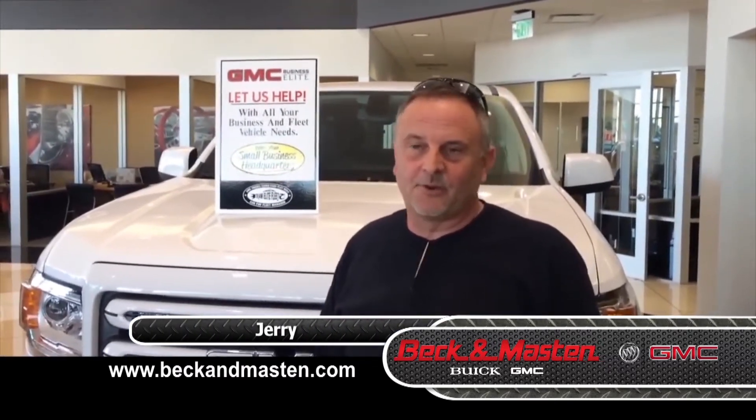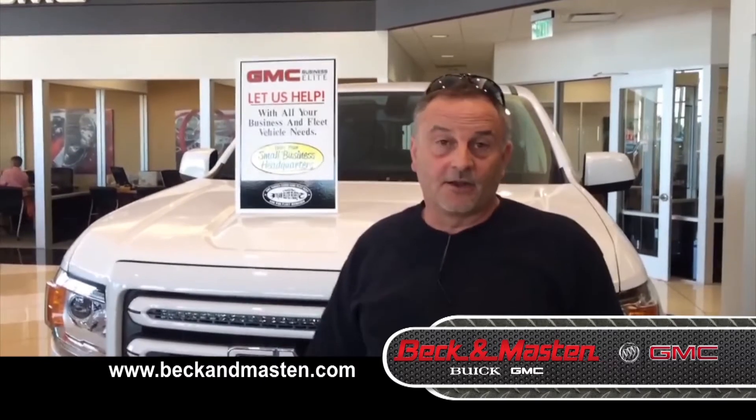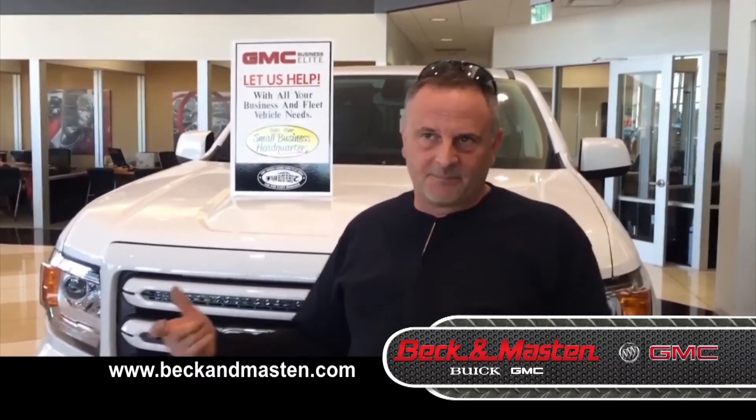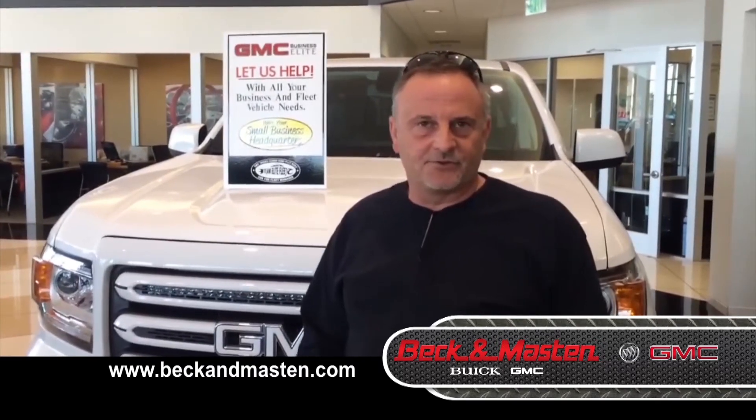They've been good to us for the last four or five vehicles. Oh, it was fantastic — very helpful. I was in and out, no problem. I called ahead and got all the information done. You know, time is money and I got to be out there making a buck. I rolled in here, got my new truck, and now I'm gone.